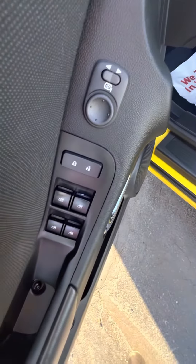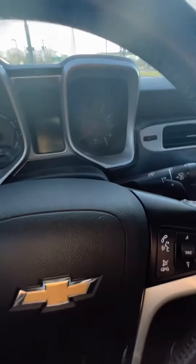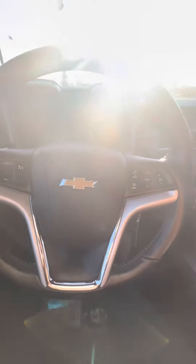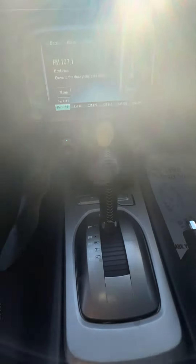It does have power windows, power locks, and a power driver seat. It has a black cloth interior. It has a key start. It's got 61,988 miles. Bluetooth for your phone. Automatic transmission.